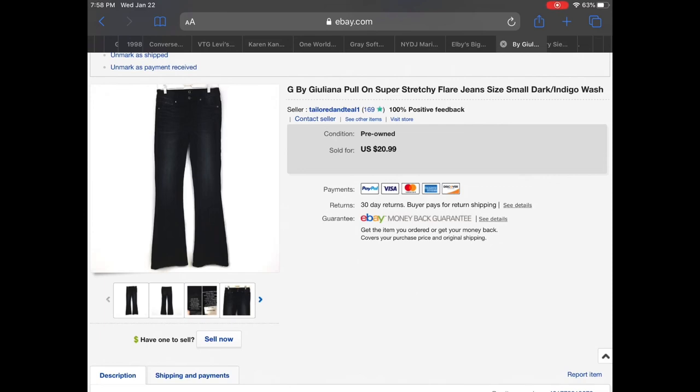Next up is a G by Giuliana pull-on super stretchy flare jeans. These came out of a thredUP denim rescue box — they were really long, very very long — but they had really good stretch to them. I like the flare and someone sent me an offer for $16 and I did accept.